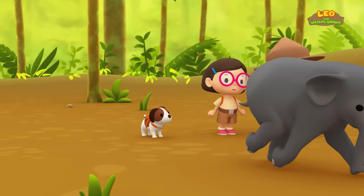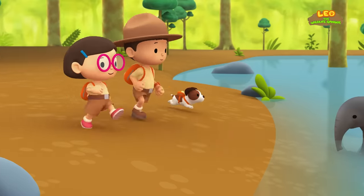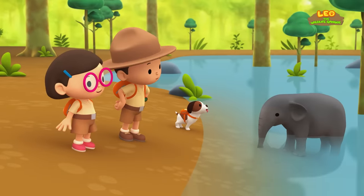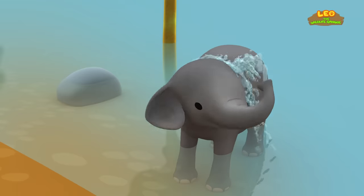Wait, Elephant! Where are you going? Smart elephant! You've found water! He's using his trunk as a shower!